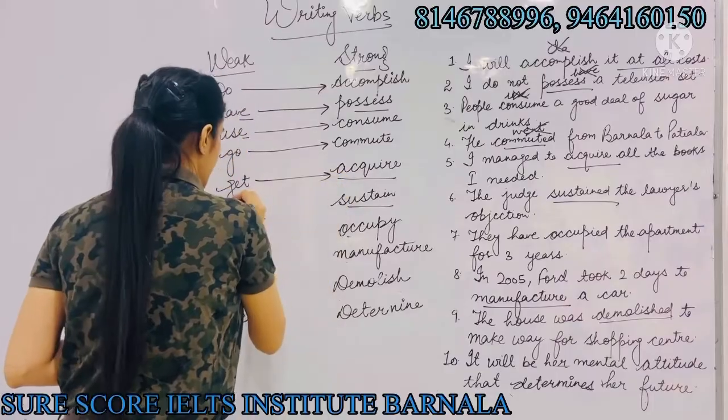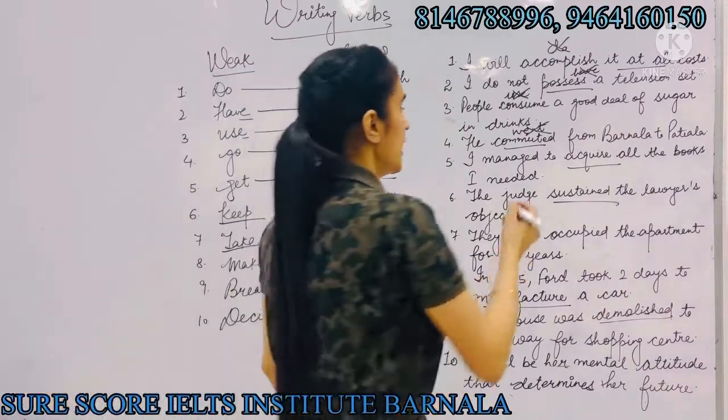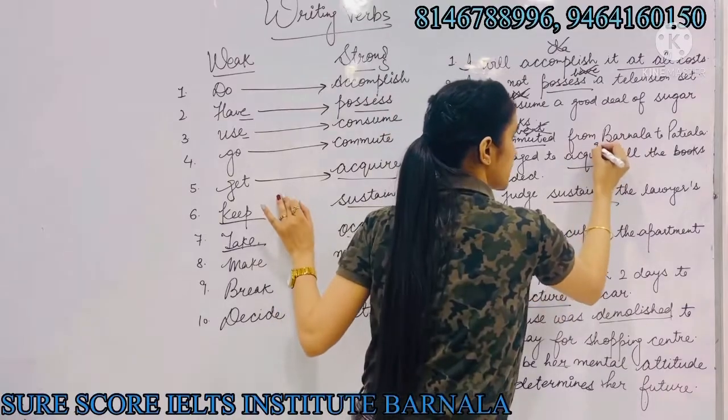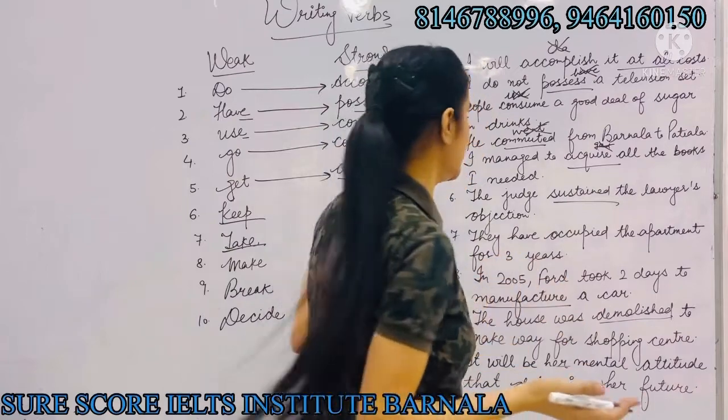Next: 'get' can be replaced with 'acquire'. For example, instead of saying 'I managed to get all the books I need', we will say 'I managed to acquire all the books I need'.